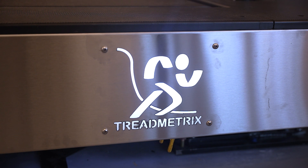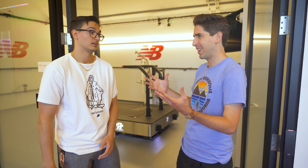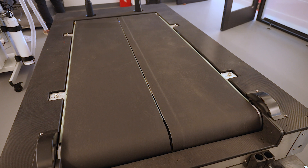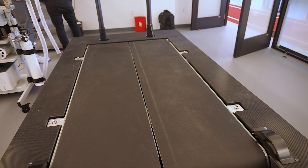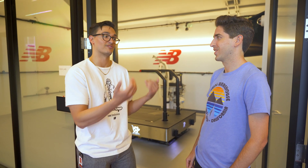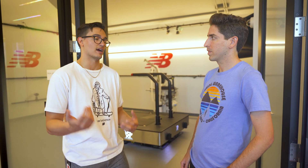This treadmill is pretty incredible — can you tell us more about it? It's a split belt treadmill, so each side can run at two different speeds to address gait anomalies and asymmetries. The key feature is it can go up to 25 to 28 miles per hour, so we can have sprinters, marathoners, and everyday runners on there and collect the same biomechanical data — it really allows us to explore information from any athlete.